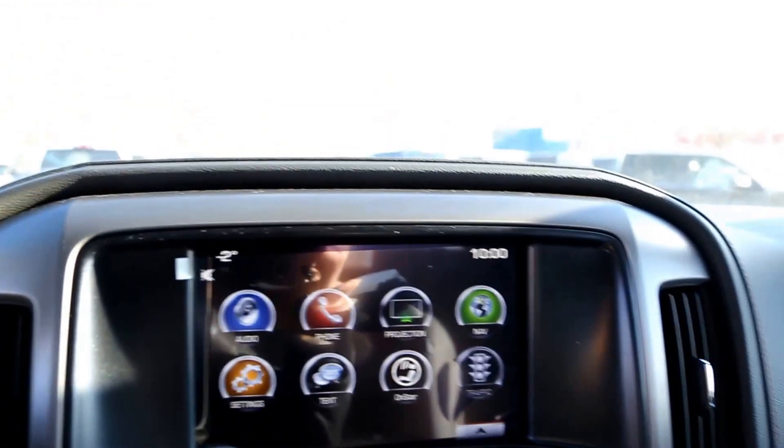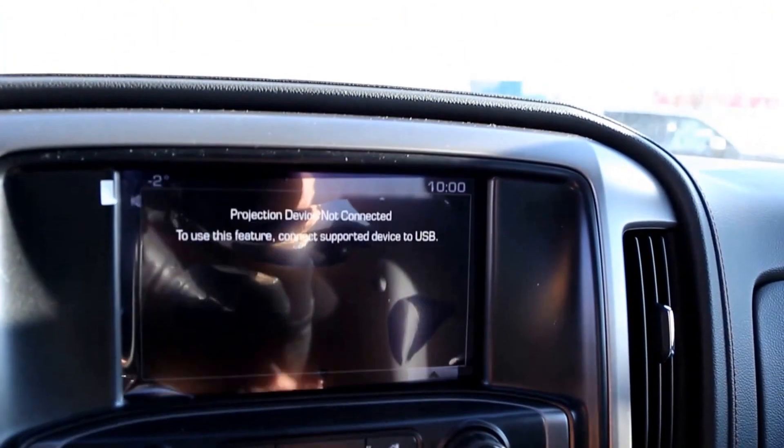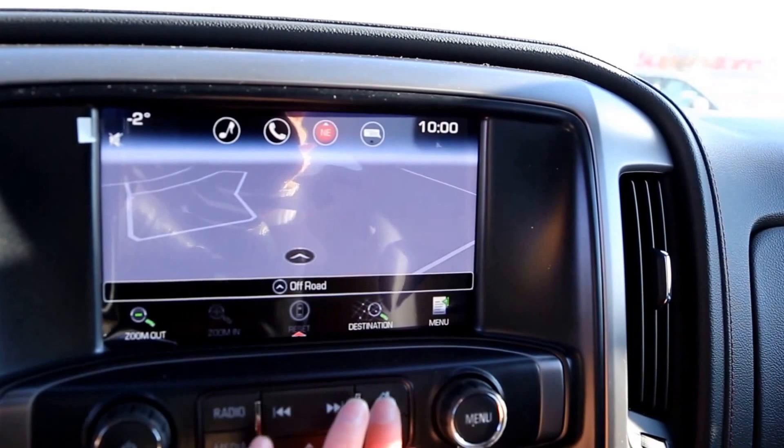Inside, there's an 8-inch color touchscreen with GMC IntelliLink, phone and text functions, Apple CarPlay, and navigation.